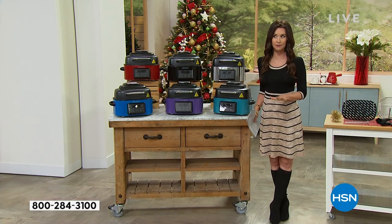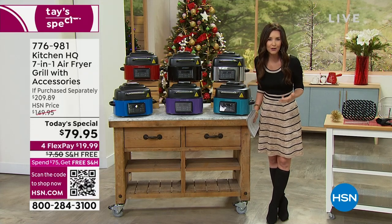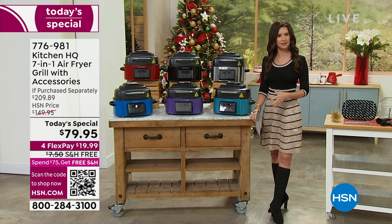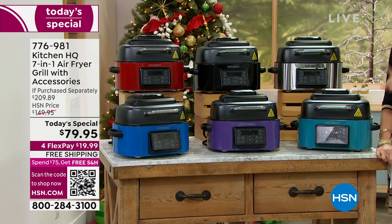Seven-in-one means you've got basically a convection oven, a grill, an air fryer. You can dehydrate if you want those banana chips, little plantain chips — you're going to save so much money. This is kind of like food insurance. Food has been very expensive these days, and you want to make sure that your food is cooked to perfection. This is the way to do it.